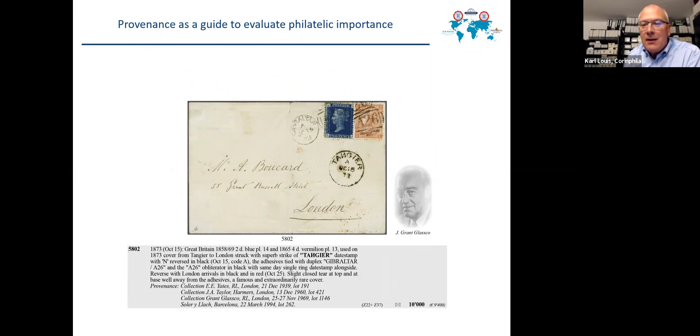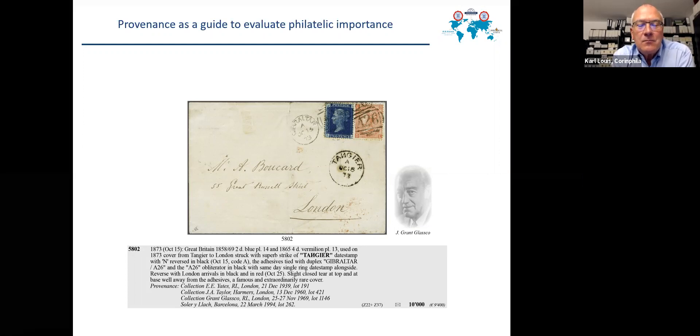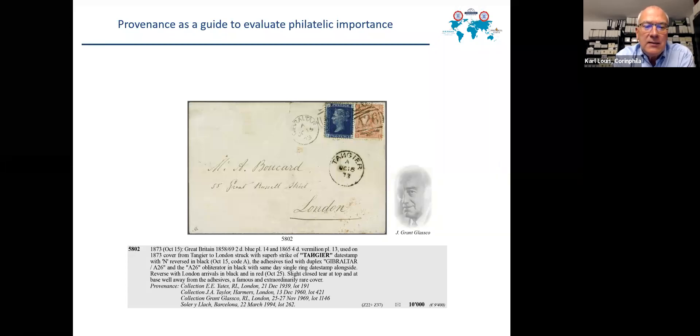Another item — the rarity you will see only at a second glance. You can see the Tanga British Post Office date stamp, and if you look at the letter N of Tanga, it is reversed. There are only six or seven covers known with this date stamp with the reversed N in Tanga, and this is possibly the nicest of the seven. The list of former owners — starting with Yates in 1939, Taylor in 1960, Grant Glasgow in 1969 — simply confirms the high philatelic importance for the collecting field.